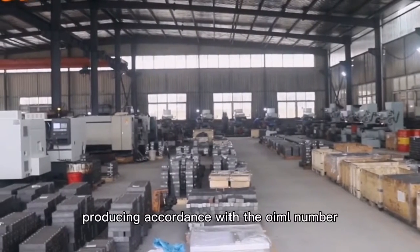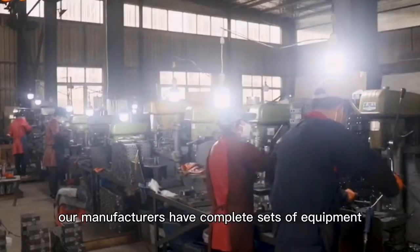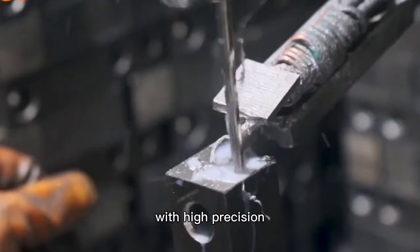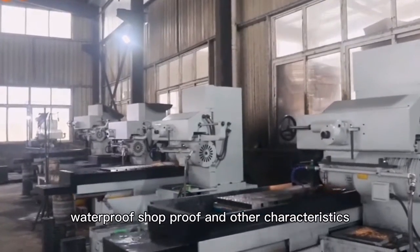Produced in accordance with the OIML R60 standard, our manufacturers have complete sets of equipment and produce varieties of load cells with high precision. Excellent performance, corrosion resistance, waterproof, shockproof, and other characteristics.